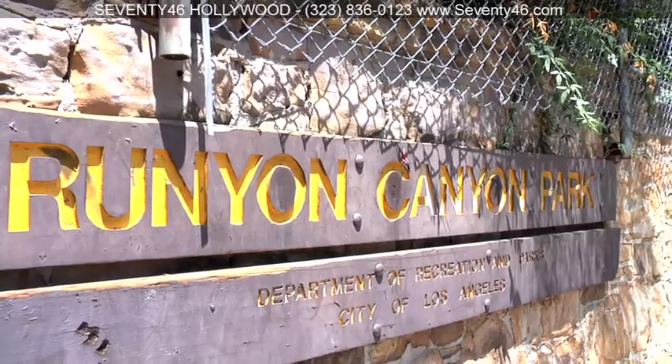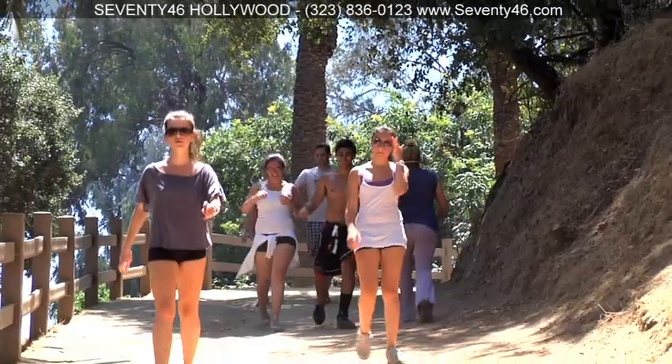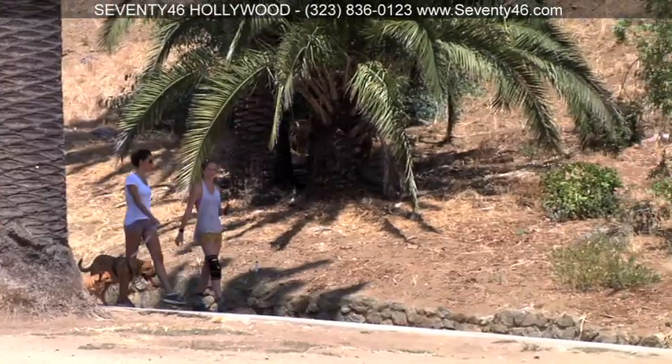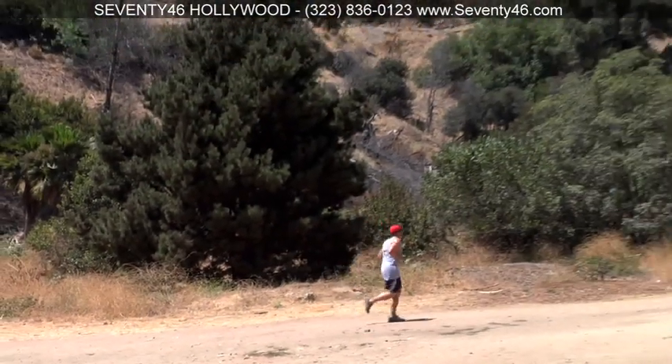Within walking distance of this hip urban environment sits Runyon Canyon, a 160-acre park that climbs the eastern end of the Santa Monica Mountains. We're a pet-friendly building and Runyon Canyon is known for pet-friendly hiking, panoramic views of the city, and daily free yoga classes.